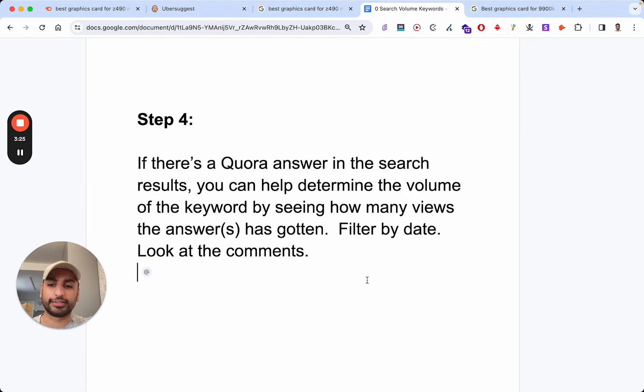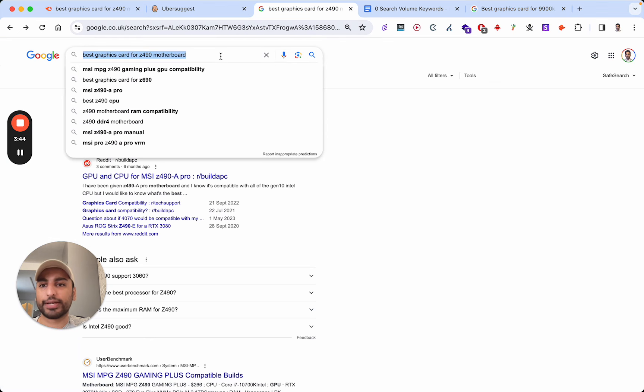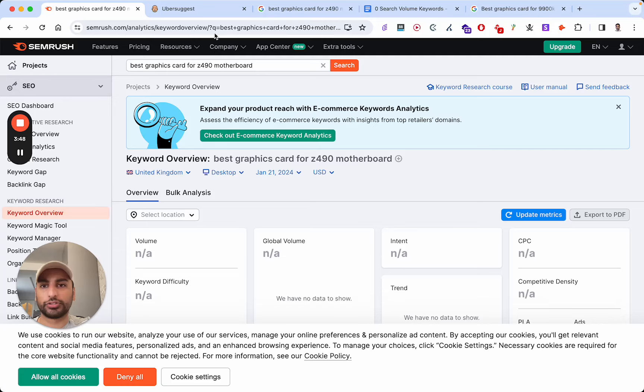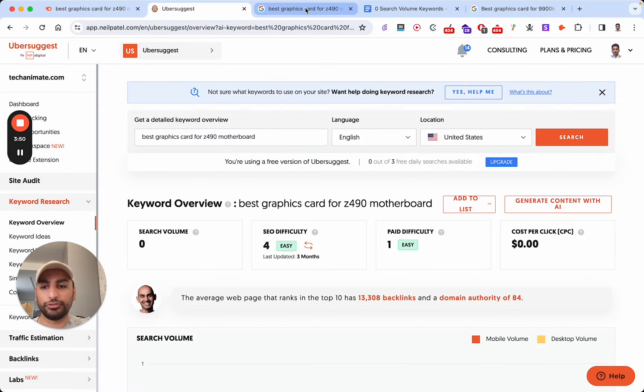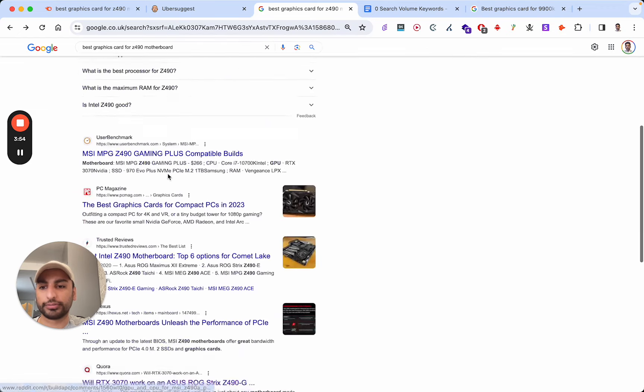Step four — this is a ninja one. If there's a Quora answer in the search results, you can help determine the volume of the keyword by seeing how many views the answer has gotten. You can filter by date as well as look at the comments. For example, the keyword 'best graphics card for Z490 motherboard' shows zero search volume, but there are lots of forum results in the SERPs — that's a good sign.